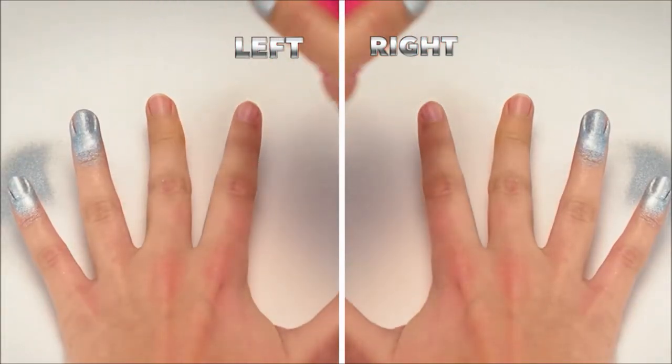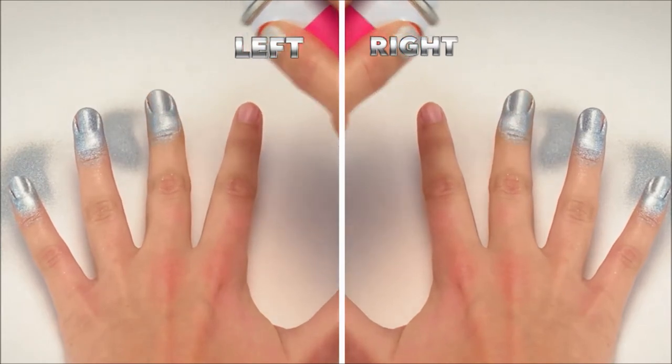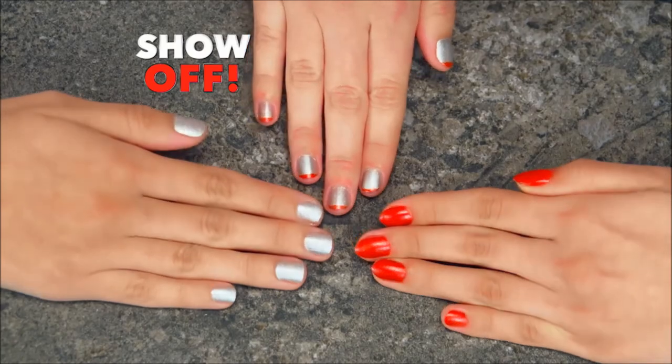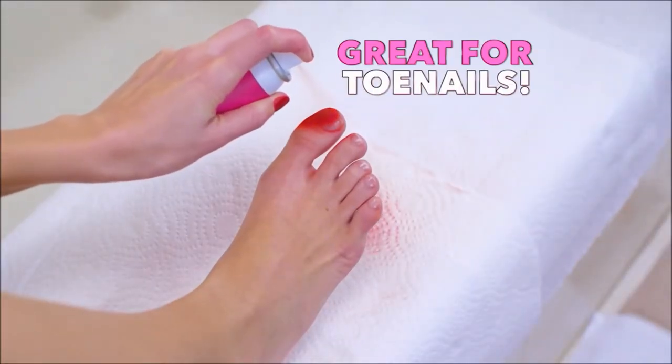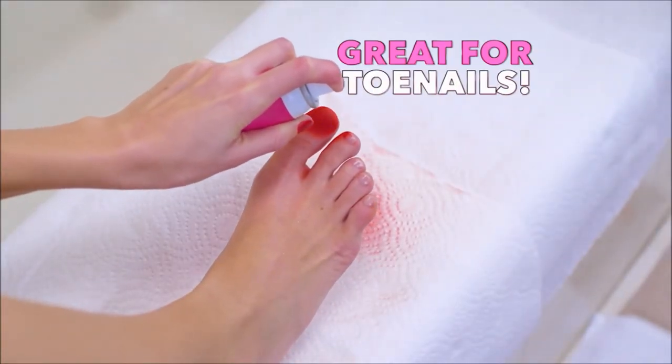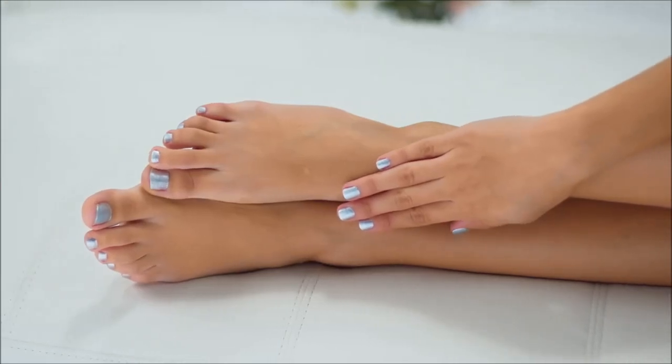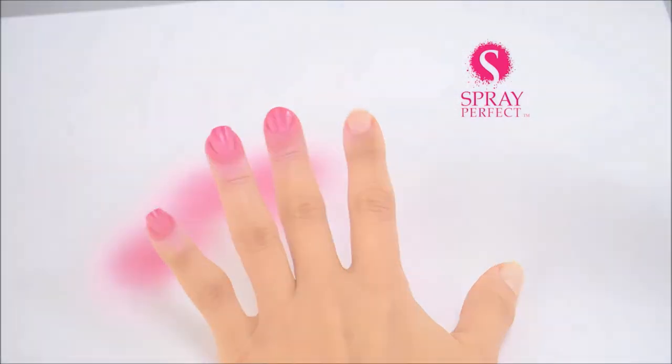Whether you're left-handed or right-handed, it's so simple to spray on. For beautiful, chipping, crack-resistant polish you'll love to show off. And Spray Perfect is great for toenails too because it's so easy to do. Ladies, your perfectly polished nails are just a spray away with Spray Perfect.